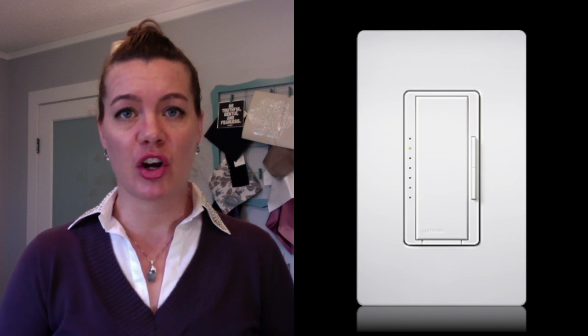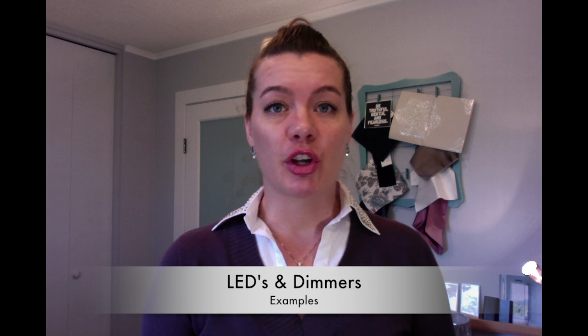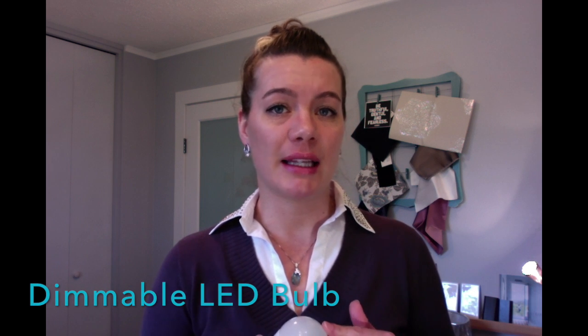The first project example is our kitchen, where we put three pendants over our island using the A19 LED bulb I showed you earlier — I just pulled it out of one of those pendants. You can now see the image of what those lights look like when they're on: a really nice bright white. We do have them on a dimmer, which I highly recommend. If you're putting LEDs on a dimmer, make sure they are a dimmable LED and that your dimmer switch is LED compatible — they are not all the same.